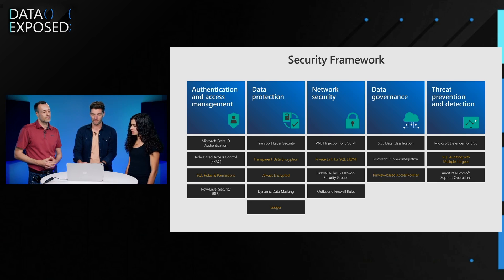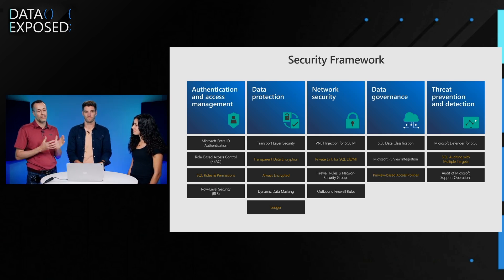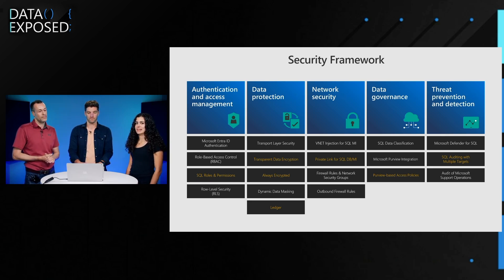Moving on to network security — what's new in this space? We extended the support for private link. We included private link for managed instance, which was formerly only available for SQL database, but customers really asked for that a lot. So we now have private link for managed instance as well.